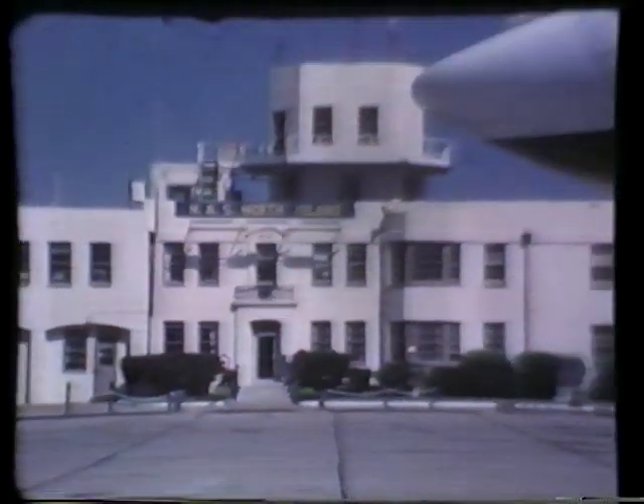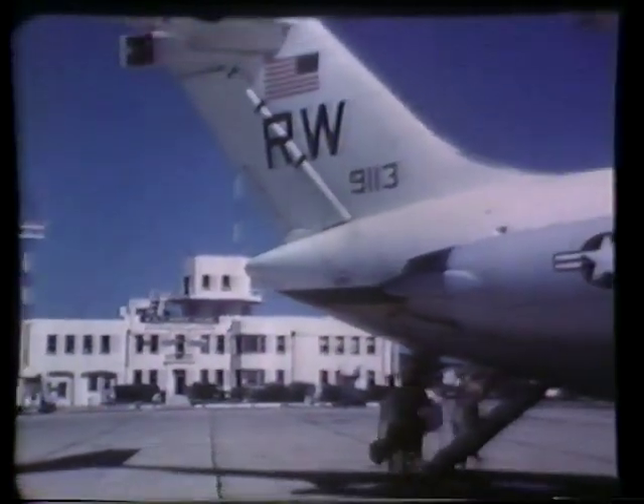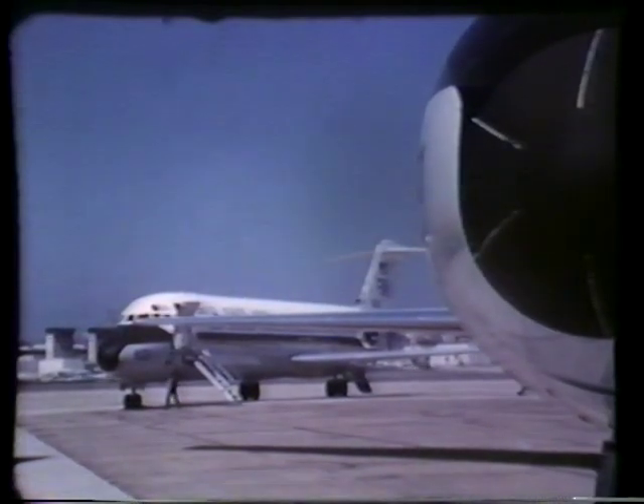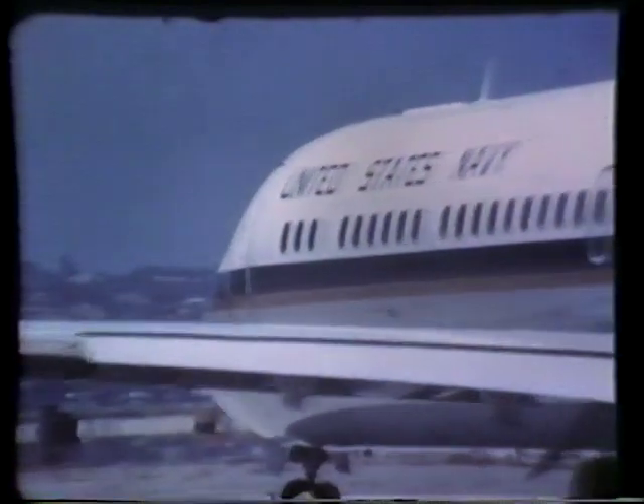The Navy has found an answer to this challenge. It's a new jet transport called the Skytrain II, the C-9B. The C-9B has become the mainstay of tactical support squadrons VR-1 and VR-30, who are responsible for carrying out these unscheduled major transfers of equipment and personnel. In these situations, the C-9B is proving itself to be more than equal to the task.